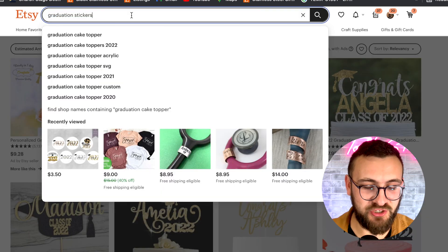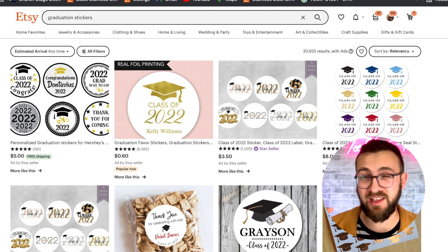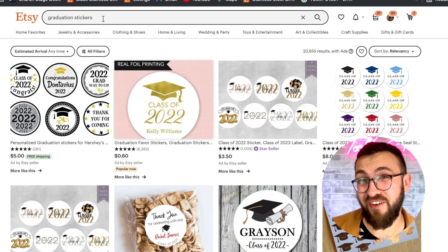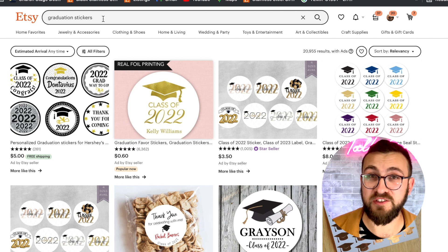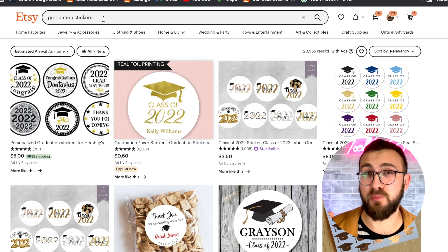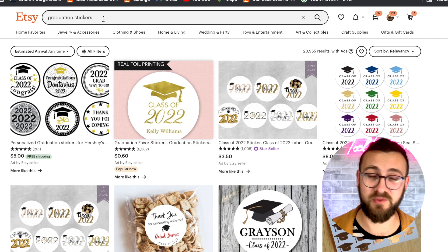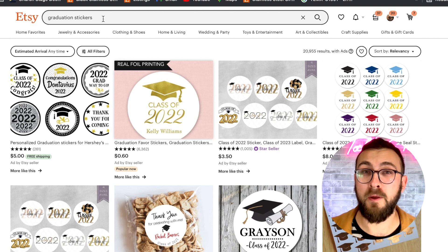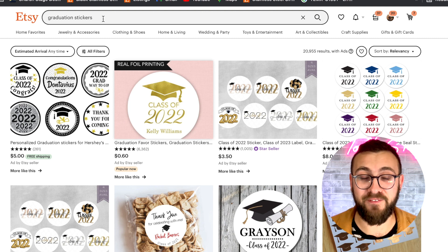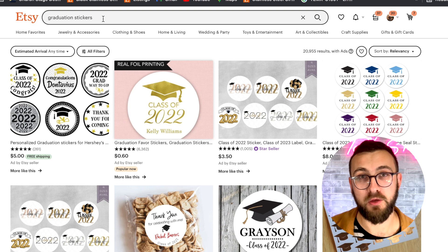Number five is graduation stickers. They use these stickers for invitations — I like invitation stickers. They also use them for party favor gifts. If you do stickers, this is a great one, because people like to add personalization to party favor gifts. Like if they do Hershey's kisses, they'll put a sticker on the bottom — 'graduation, whatever.' If they do a bag of candy they put a sticker on. People do a lot of party favor gifts during this time of year and they do a lot of stickers, so make sure to add some to your collection.